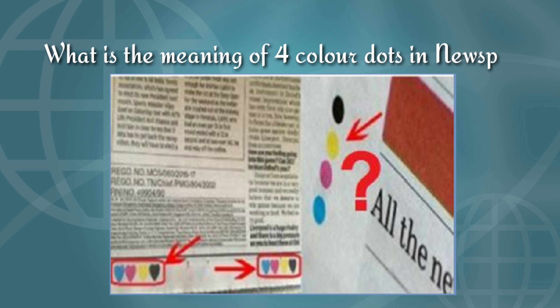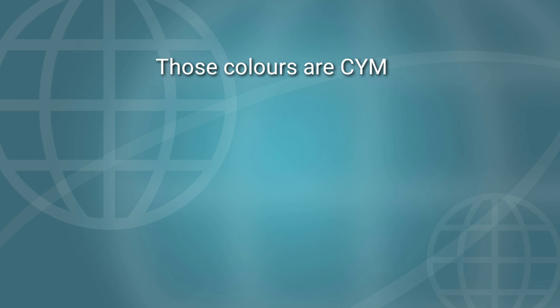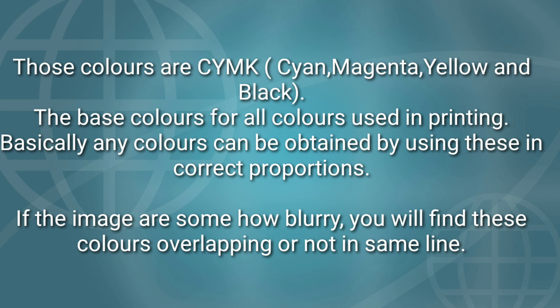We are reading newspapers daily, right? So what is the meaning of the four dots in newspapers? Can you guess the answer? Those colours are C, Y, M, K — cyan, magenta, yellow, and black. These are the base colours used in printing. Basically, any colour can be obtained by using these in different proportions and combinations. If the images are somehow blurry, you will find these colours are overlapping or not in the same line.